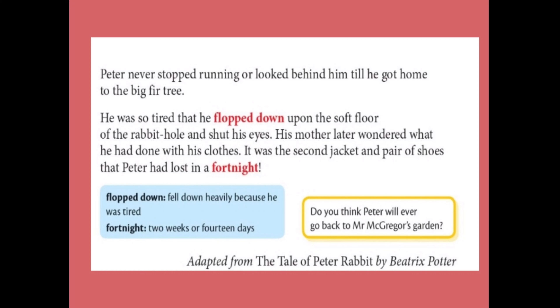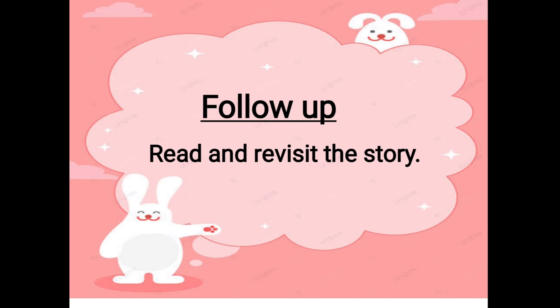Here comes an end to the story of Peter Rabbit. The moral of the story is: we should listen to our parents' advice. Peter Rabbit didn't listen to his mother, and that is why he came to meet with trouble in McGregor's garden. Dear students, I hope you have all understood the story. The follow-up activity is to read and revisit the story once again, and let's meet in our classroom.